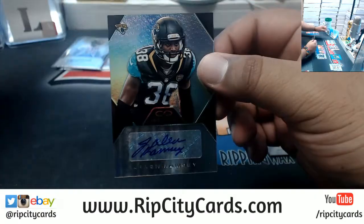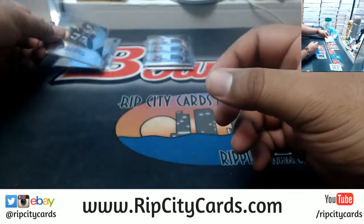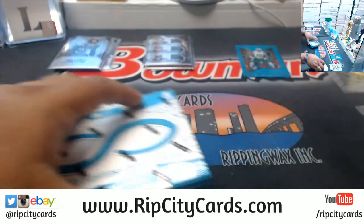For the Jaguars, 388 — Jalen Ramsey. See, that's pretty good right there. That's a good hit, even though he doesn't wear that number anymore.